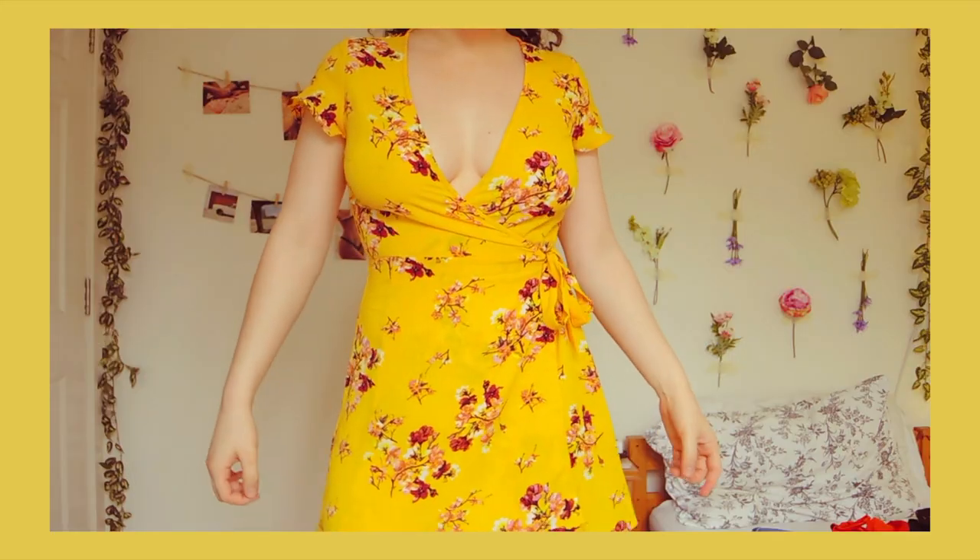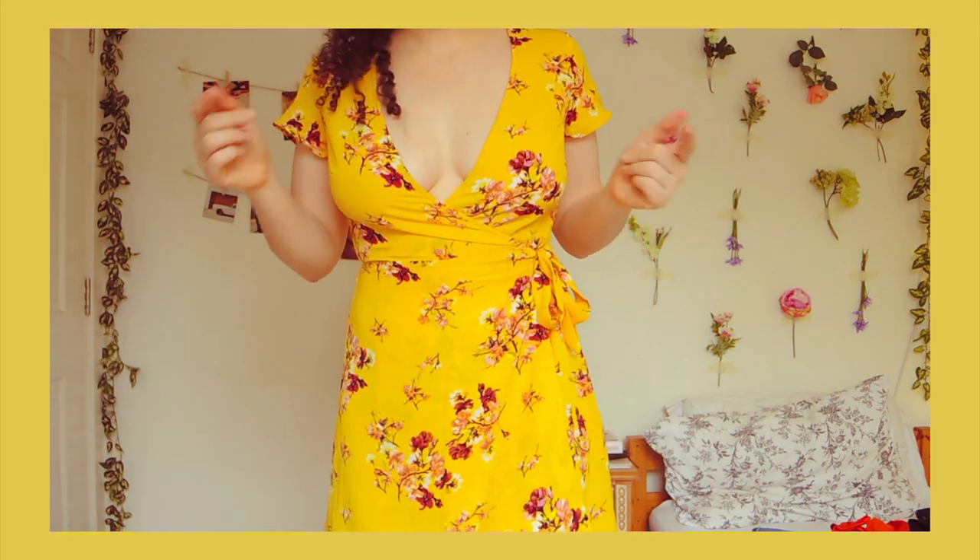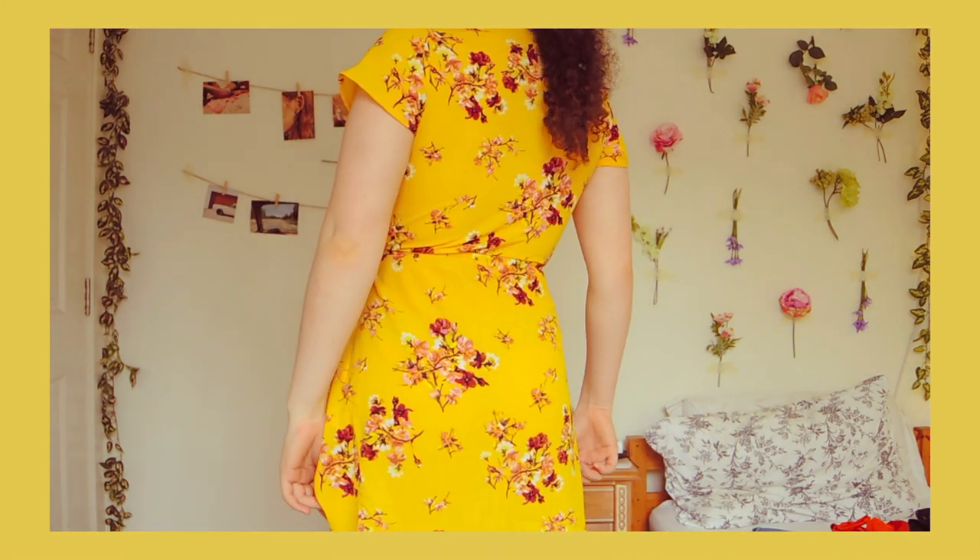The next place I bought clothes from is H&M, which I don't really shop at that often, but I saw loads of nice things and they're quite cheap so I just went for it. I bought two things of the same style but in different patterns — two wrap dresses. The first is this lovely yellow floral print with little ties at the side and a low cut V at the front. This colour is super summery. The only problem is it might be a little bit see-through, so I might have to wear something underneath.